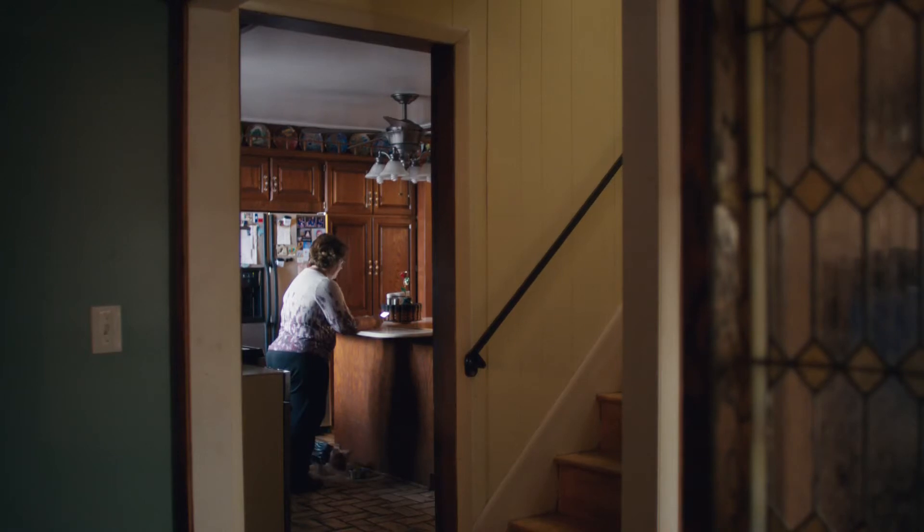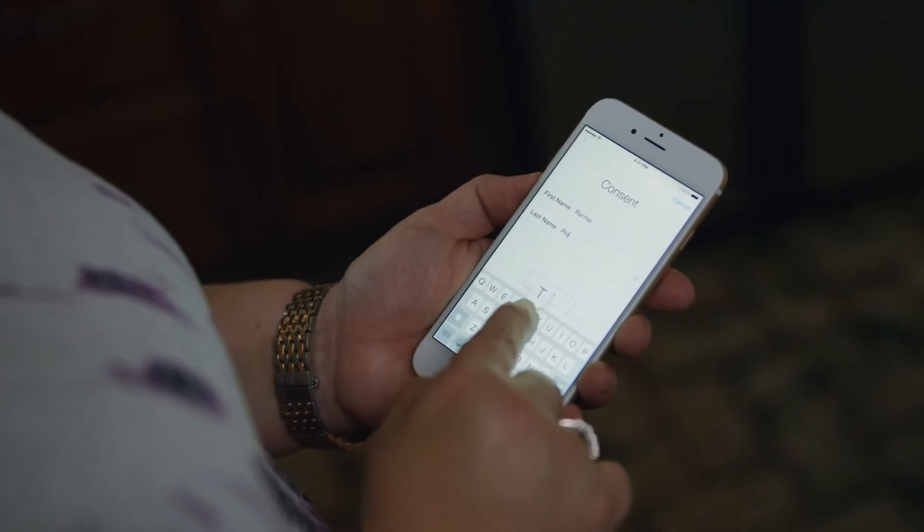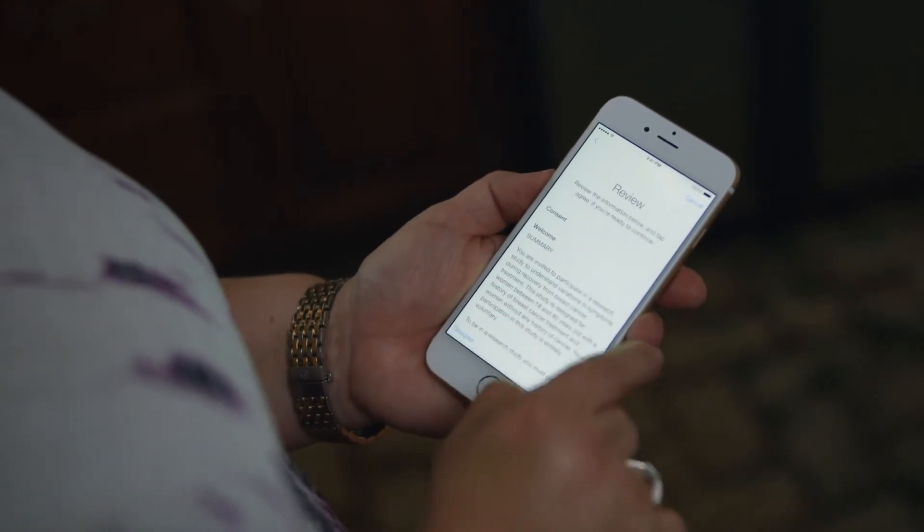The concept that I could kick out a survey to patients every day, every week, that would show up on their phone and would actually improve their health and our ability to care for them — that's a game changer.